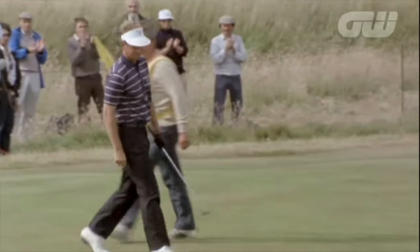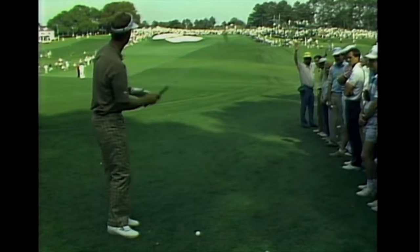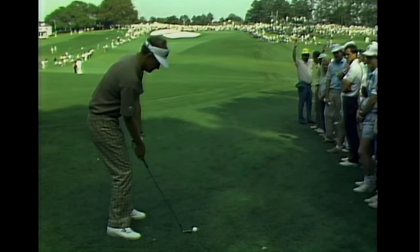In that Masters he hit it very long on number 10, and I'll show that to you. Sandy Lyle won the British Open in 1985 and then he won the Masters in 1988.